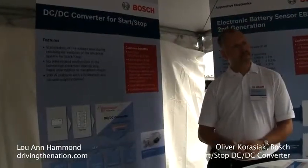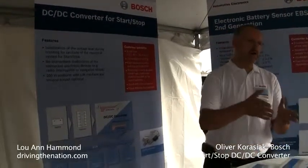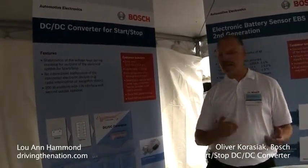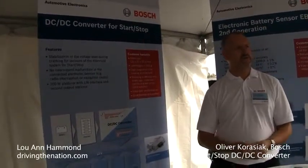Do most hybrids have start-stop? Yes, but they do not use our technology. They use their own high-voltage battery and their own motor to do that. This is the technology that we use in a standard combustion engine to save fuel.